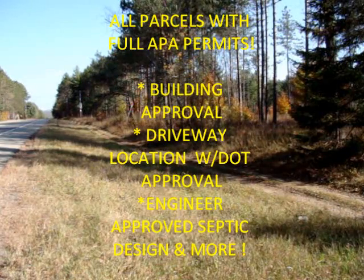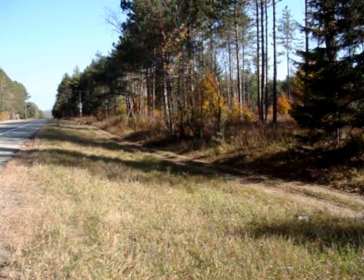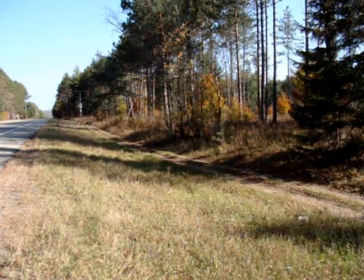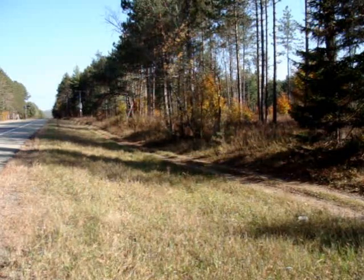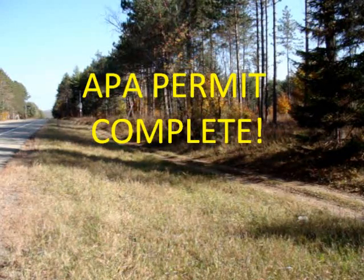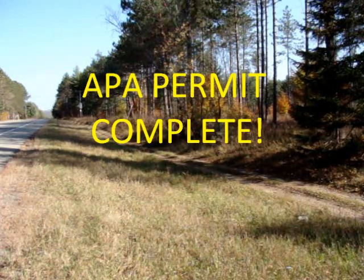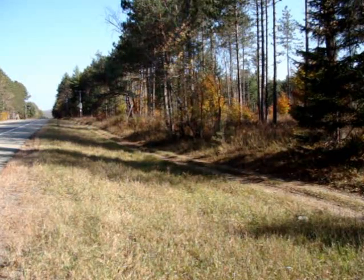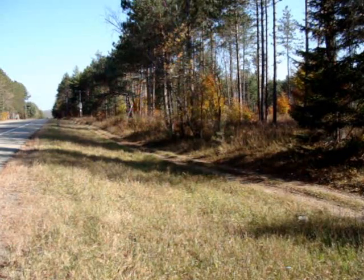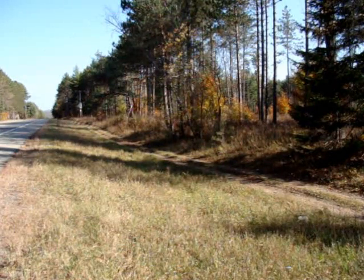Building locations with an engineered designed septic system — all the APA approvals you need. You can come in here, buy this property, and build. When you buy and close from us, you will get the permit itself — it's about 11 or 12 pages, it's all done. If you go through this on your own, you're going to spend months getting the permit and hire a lawyer, an engineer, a surveyor, and an excavator. By the time it's over, you're going to spend about five grand. We've done all of that — everything is complete. You can walk in here with confidence knowing you can build on these properties.